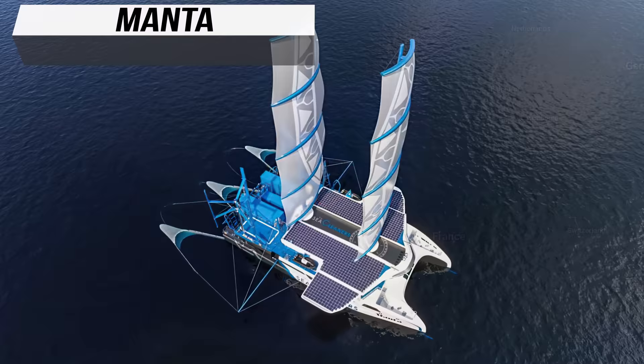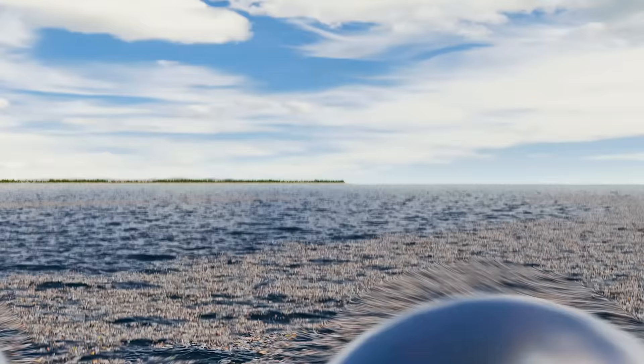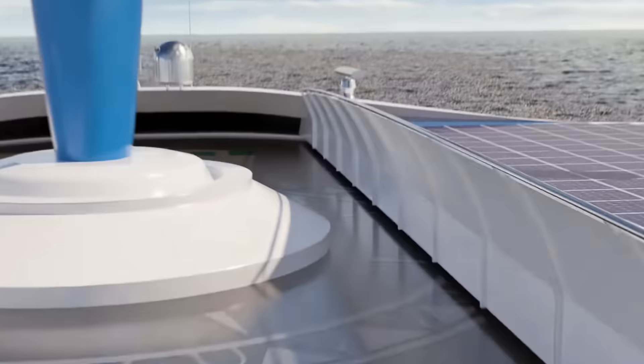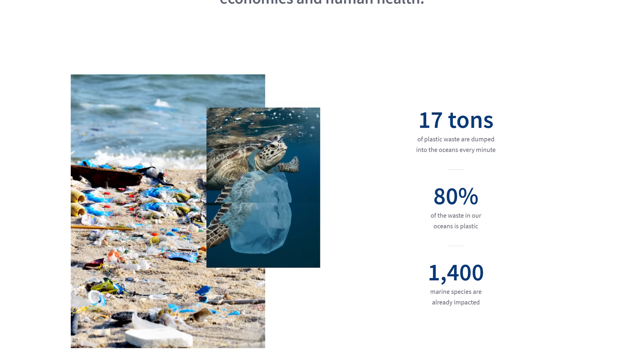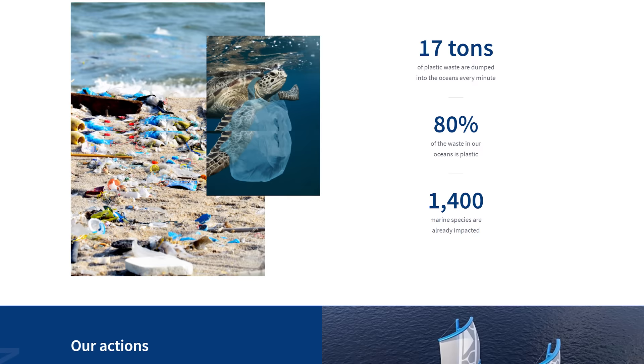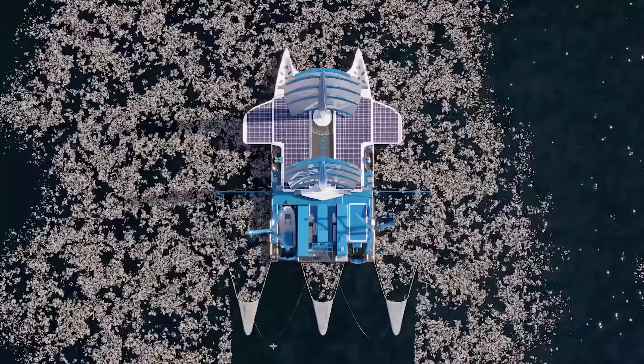Not all problems are created equal. With modern transportation aiming to solve traffic congestion and ease commuting, the SeaCleaners is on a different mission. Did you know that 17 tons of plastic are dumped into the oceans every minute? Plastic waste makes up around 80% of waste in our oceans, impacting over 1,400 species of animals. That's where the SeaCleaners comes in. They aim to help this ailment afflicting our great planet in several different capacities — raising awareness, promoting prevention, and accelerating the transition to a circular economy. The answer to their ingenious methods of waste collection and repurposing is the Manta.